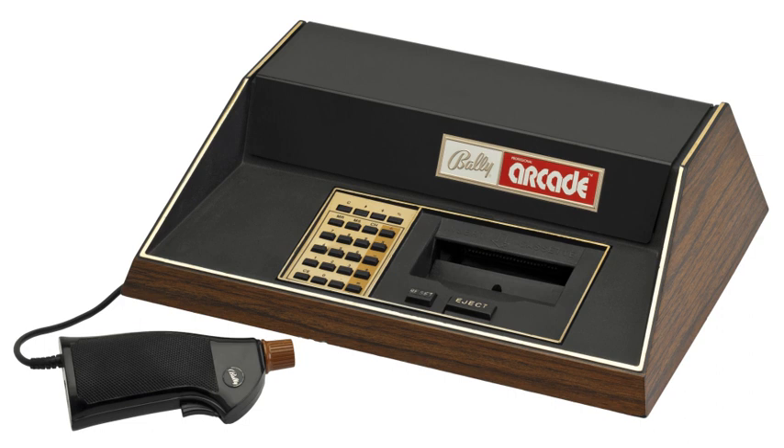The ZGRASS unit sat under the Astrocade and turned it into a real computer, including a full keyboard, a math co-processor, 32K of RAM, and a new 32K ROM containing the GRASS programming language, sometimes referred to as graphics on this machine. The unit also added I/O ports for a cassette and floppy disk, allowing it to be used with CP/M.